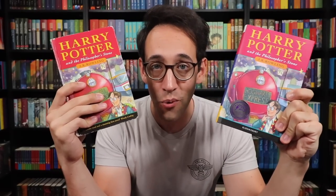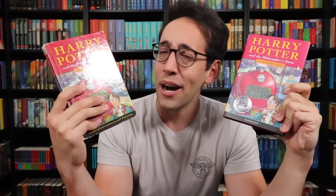So cool that they brought back the original cover artwork for this book. Now let's take a look at the very first printing — one of 500 copies. It still blows my mind that I am the caretaker of one of these rare and beautiful books. This just gives me chills holding these two books together. We have the book published on June 26th, 1997, and now it is in the same room as the 25th anniversary edition. 25 years of Harry Potter — how crazy is that?